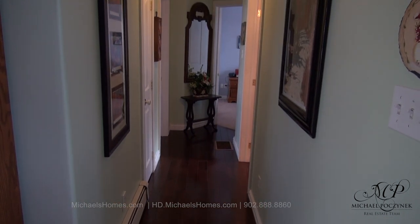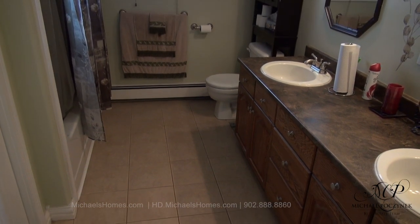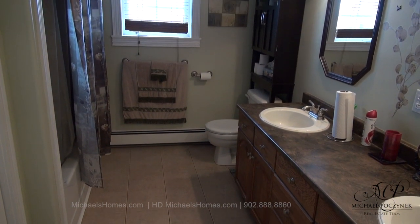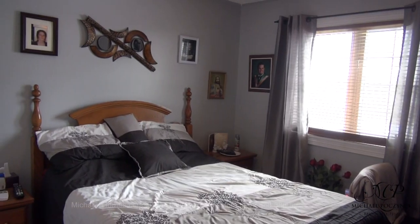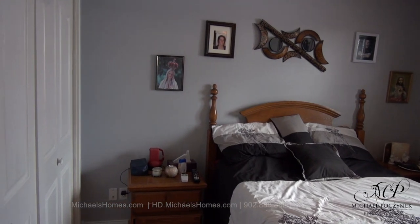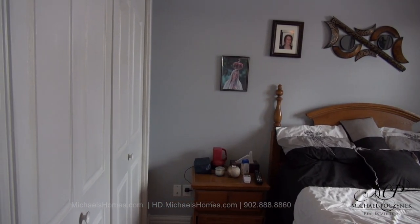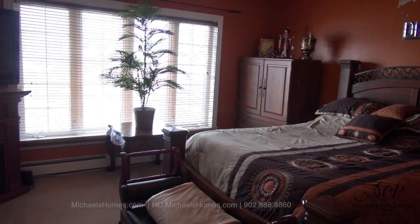Let's go down this hallway and check out the two bedrooms and the bath. This would be our main floor bathroom, which has two sinks and a shower tub to the left. This would be the bedroom at the back of the house, and it offers double closets to the left. This is the master bedroom at the front of the house, which offers a walk-in closet.